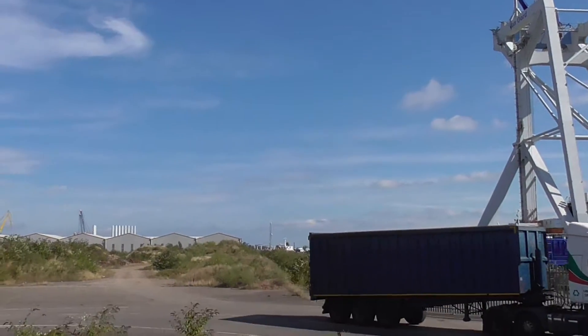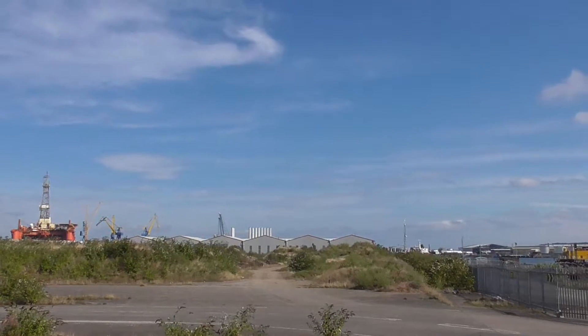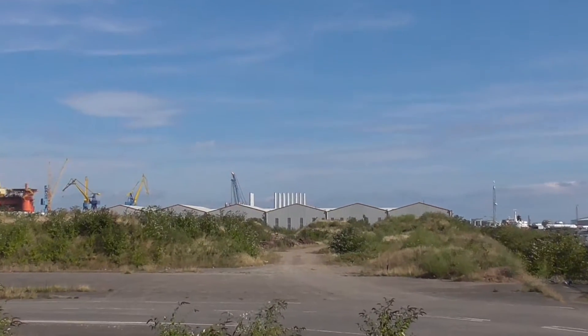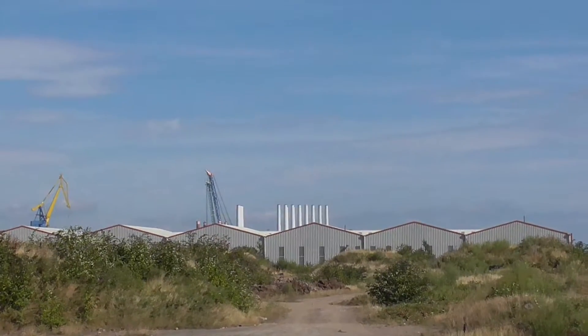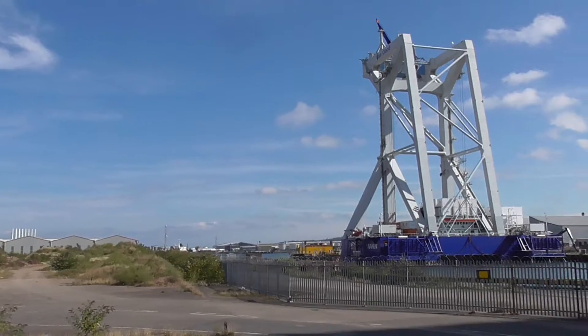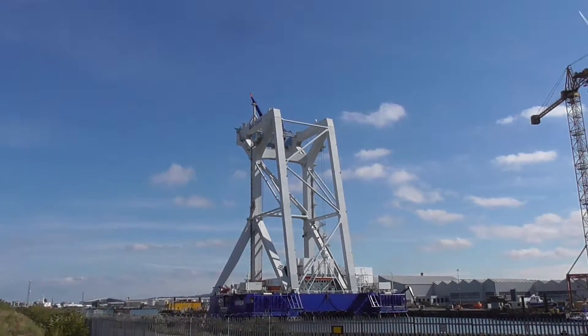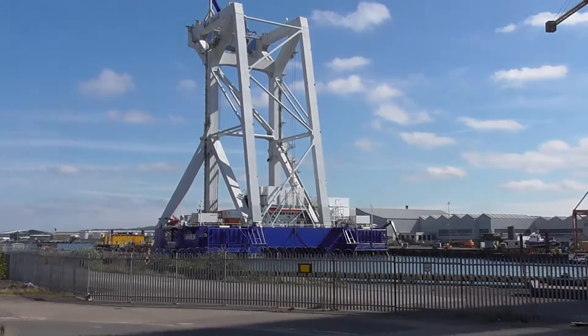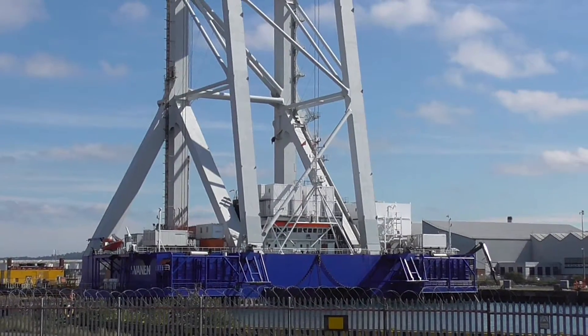There's the wind turbines up there — you can see them in the distance. And they're going in at Liverpool, off Liverpool.